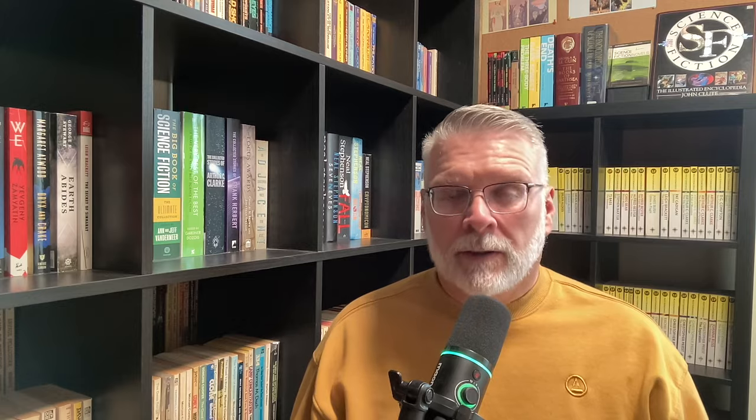I hope some of my descriptions have given you a flavor for this book. I haven't talked about the prose — it's very straightforward and clear. And I haven't talked too much about Tom Purdom himself. I found out that he just passed away in January of this year. Tom Purdom, prolific science fiction writer, music critic, and freelance journalist, has died at 87. Mr. Purdom was fascinated by science fiction and drawn to writing since his childhood in Connecticut. There's not a lot in the Encyclopedia of Science Fiction. I know that this novel is his fifth novel and his last novel. He took a break from science fiction and returned to writing short stories in the 90s all the way to his death. There are a lot of well-respected stories in that 30-year span.